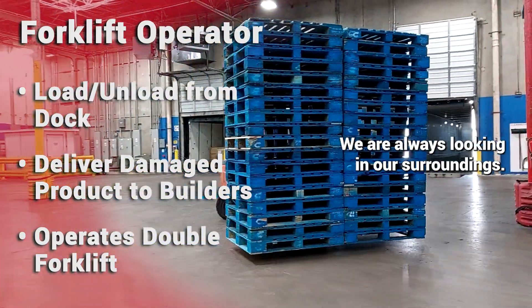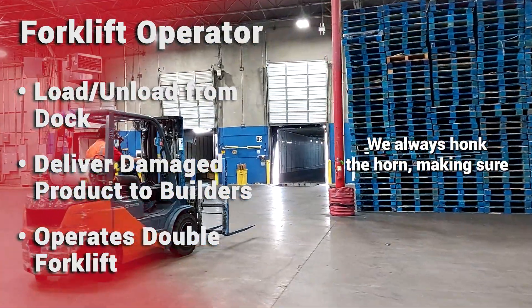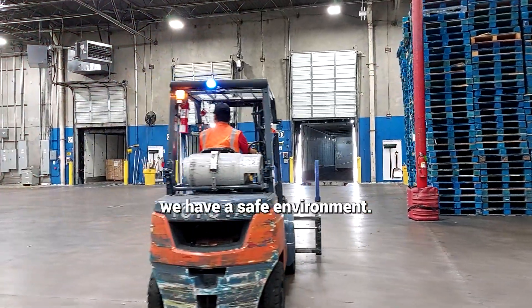As a forklift driver, we are always looking at our surroundings. We always honk the horn, making sure we have a safe environment.